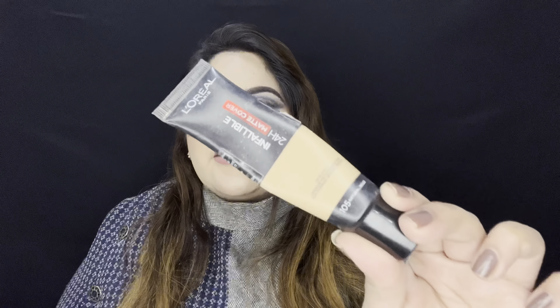Next, let's talk about foundation. L'Oreal launched — or revamped — this product: the L'Oreal 24 Hour Infallible Matte Cover Foundation. For oily and combination skin people, this is a must-have. It gives natural-looking coverage that's really good. It's my favorite affordable foundation of 2021 and you can get it for 750 rupees only. I highly recommend buying this one.